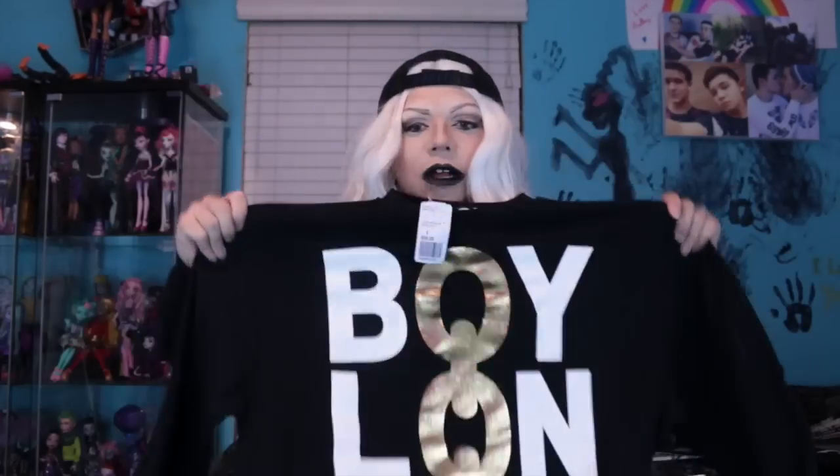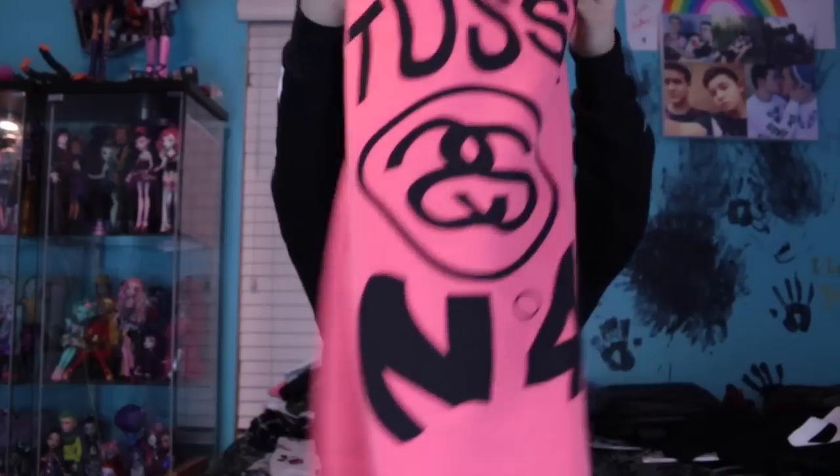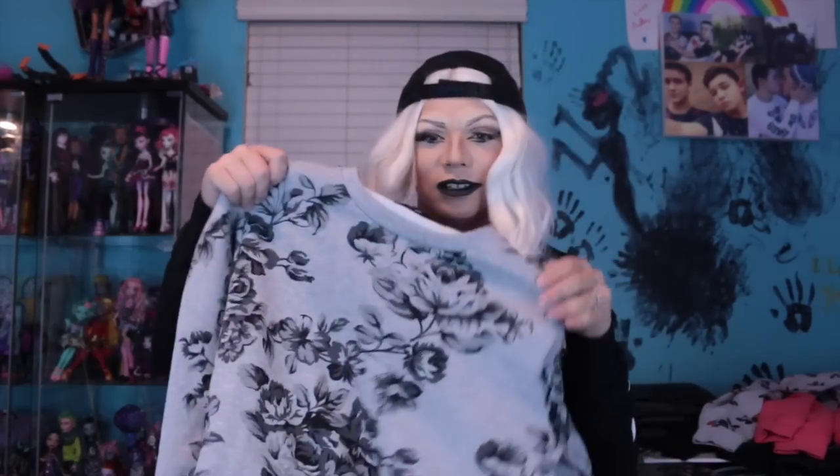I got a Boy London sweater — I got a bunch of sweaters even though it's not in season, but I'll have them for later. I think I got this from Forever 21 for $56. I also got this dusty — I pronounce it 'dusty' — salmon-colored sweater. It's a vibrant salmon and it's so cute, I wear it all the time. I love that color on me. There's also a Mickey Mouse shirt from Forever 21 that matches my shoes, so I had to get it. I love anything Disney.